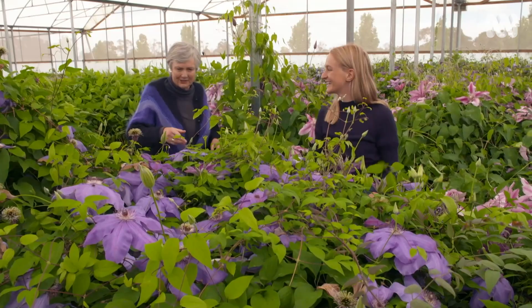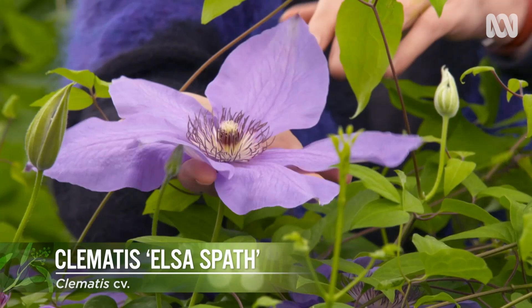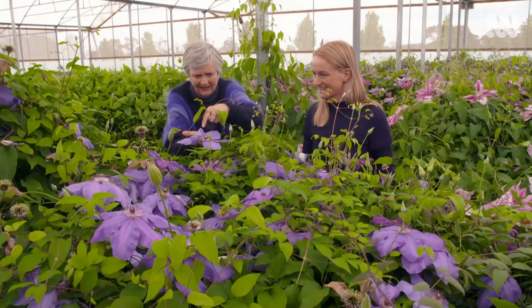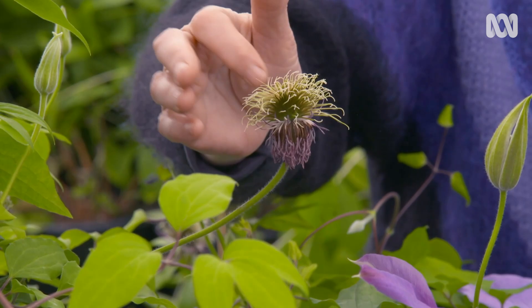This one is Elsa's Spath. It's a beautiful large-flowering clematis — it really lives up to that cliché of dinner-plate-sized clematis. The flowers are huge. I also like that centrepiece — it's very spectacular with the pink in the middle. And then they go sort of soft and fluffy with nice seed pods. Beautiful all the time.